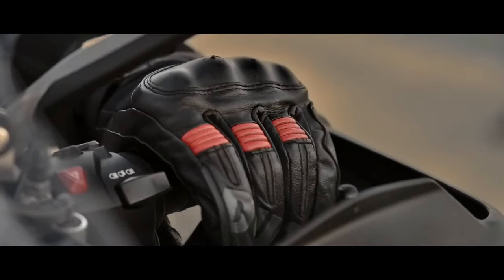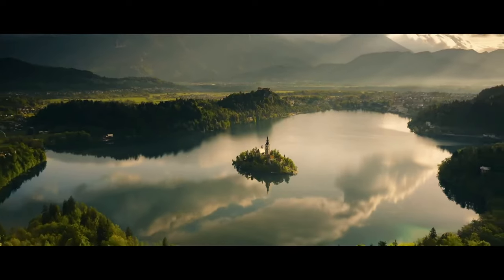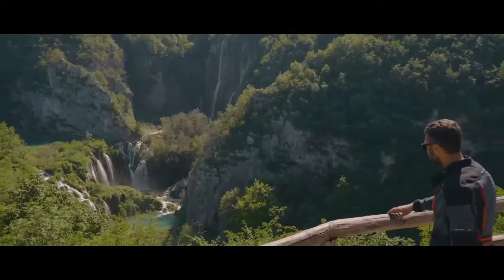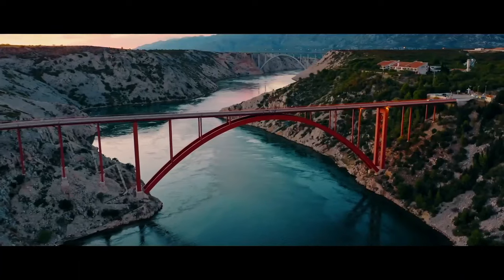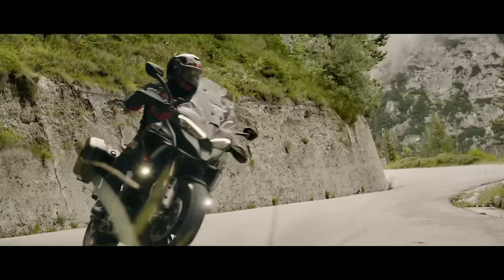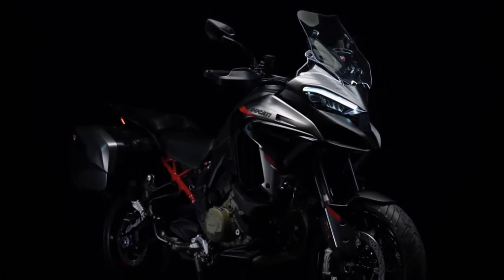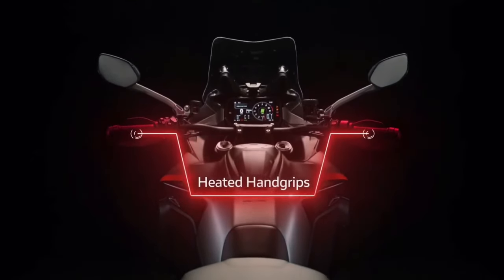The Multistrada V4S Grand Tour has everything you need to explore the world with total control and utmost freedom. Ducati officially introduced the newest member of the Multistrada family — the 2024 Multistrada V4S Grand Tour — packed with all kinds of bells and whistles that serious touring riders want. The heart of the 2024 Multistrada V4S Grand Tour is the 1158 cc V4 Gran Turismo engine.